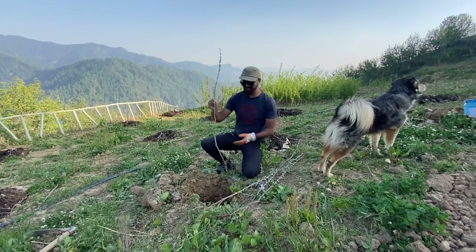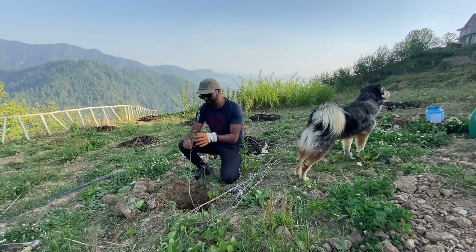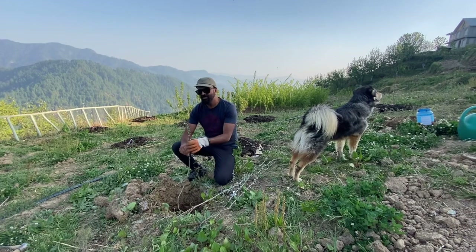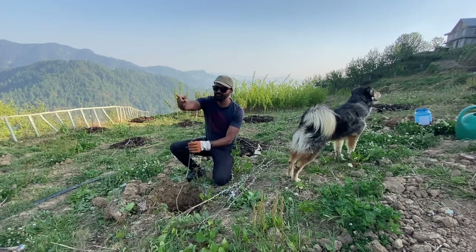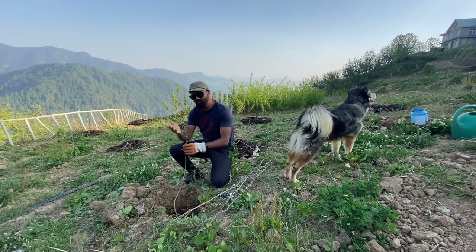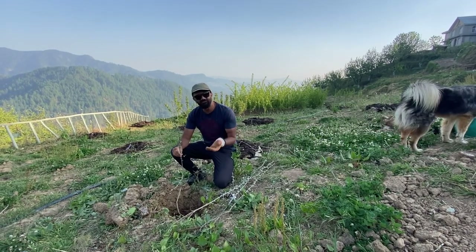Our first sea buckthorn is going to go into the ground at Meena Park Farms and it is going to be interspersed between our stone fruit trees. For example, we have a cherry over there and an apricot behind me. So between these trees, we will have a sea buckthorn doing all the nitrogen fixing for us.